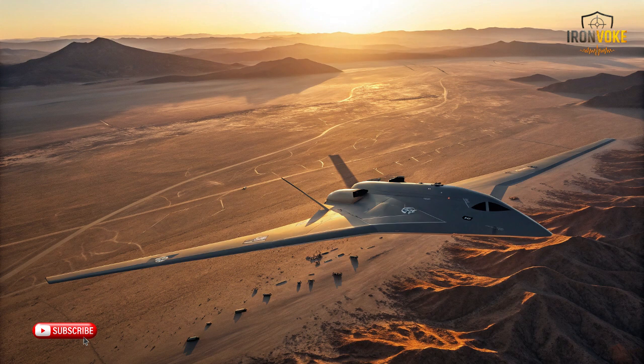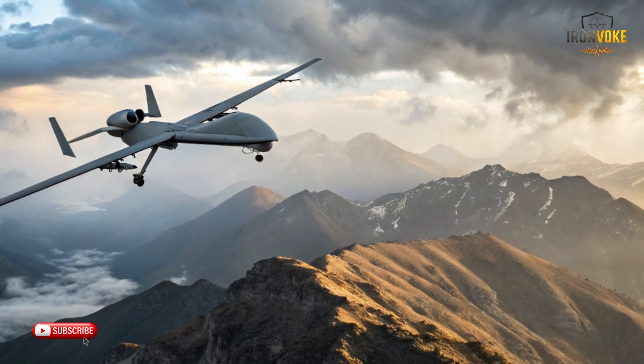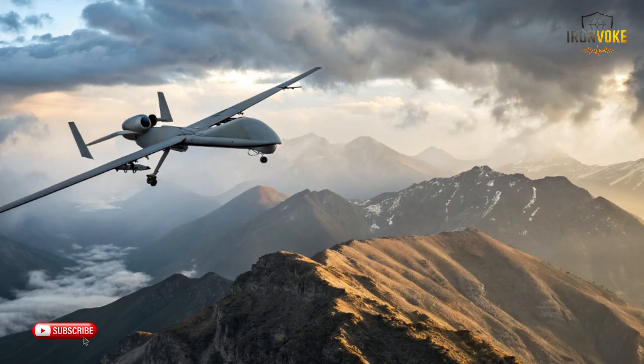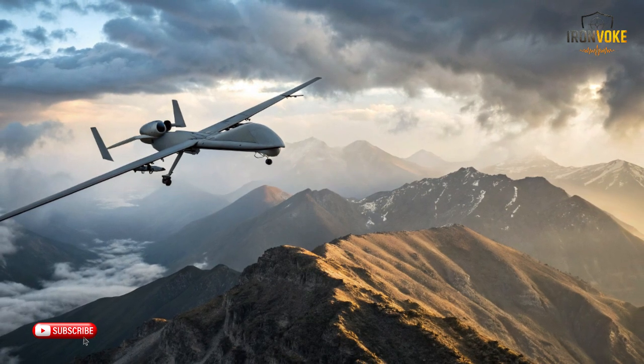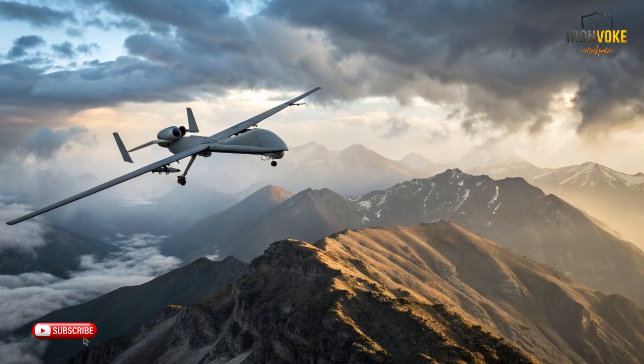The ITIN drone is a technological marvel representing the pinnacle of Israel's unmanned aerial vehicle program. Its airframe is sleek, optimized for minimal radar detection, which allows it to perform missions in highly contested environments without being easily detected. The drone's design incorporates lightweight composite materials that maximize fuel efficiency while maintaining structural integrity, enabling it to carry advanced sensor payloads and weapon systems. One of its standout features is its endurance — capable of flying continuously for nearly a full day, supported by state of the art engines and fuel systems, allowing operators to cover hundreds of miles of territory in a single sortie.